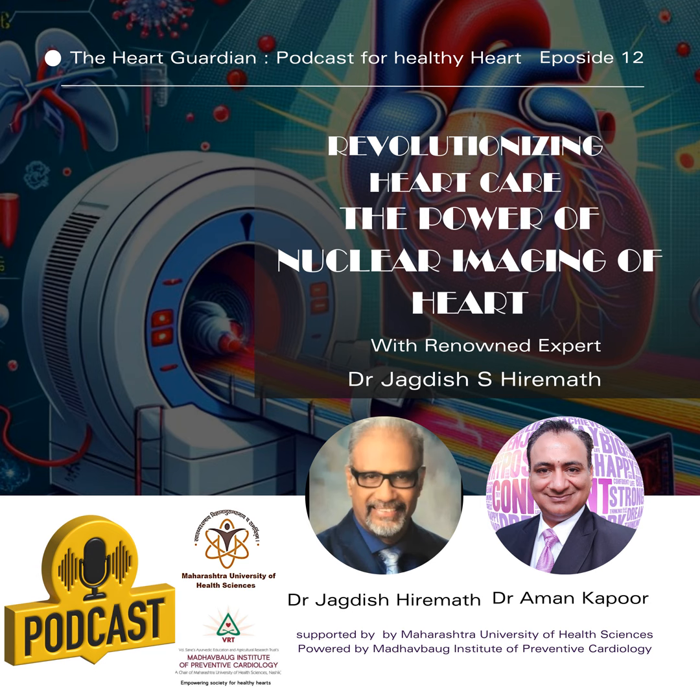A 24-year-old lady came to us with a blood pressure of 200/110, which is alarmingly high. She and her doctors had been struggling with it for the past six months, and her career, marriage, and pregnancy plans were all on hold because of this volatile blood pressure. We subjected her to a PET scan, and to our pleasant surprise, a pheochromocytoma tumor was detected at one spot near the right kidney — the cause of her high blood pressure. A tricky but effective surgery was performed, the blood pressure vanished, and she is now a happy mother of two kids with a stable job.